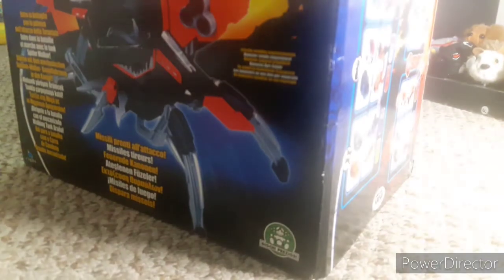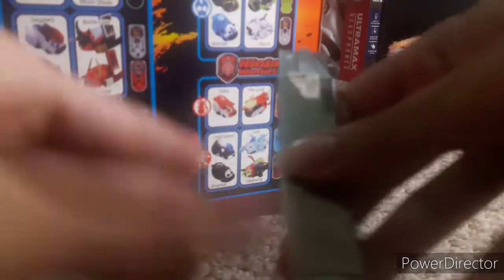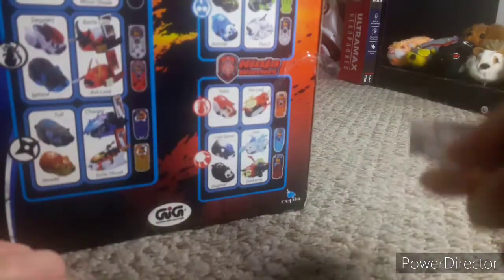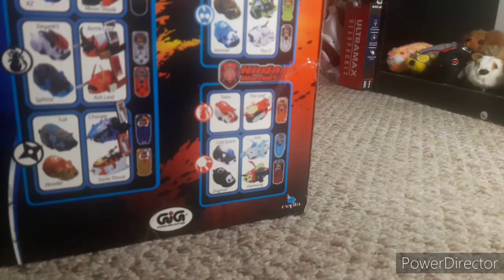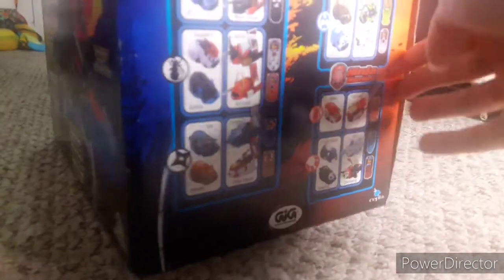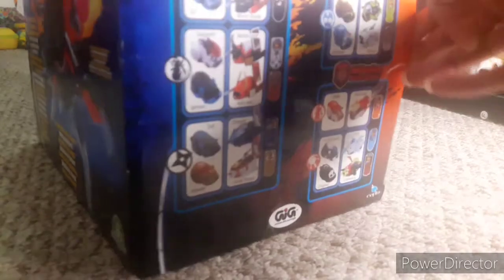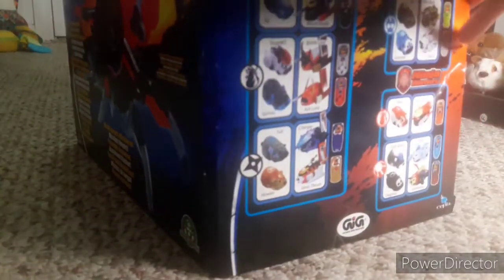I gotta get my knife out. Oh — dropped the instructions from the Shogun Transformer. Just be careful using knives to unbox these things — gotta mention that as always. It has more tape than the Shogun Transformer. And then we just open up this huge box. Oh my God, there are even little dents on it. This is more difficult than I thought.